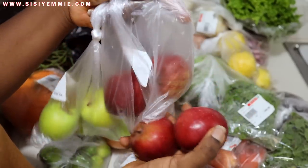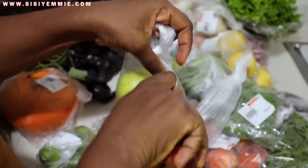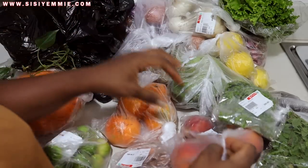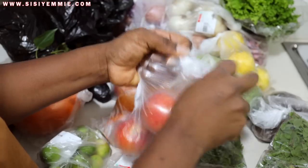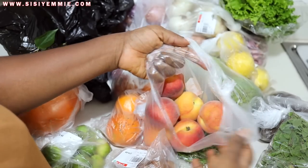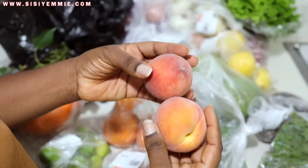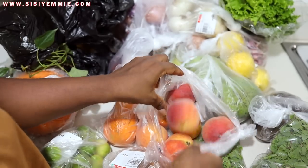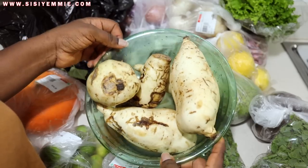We always have apples — either red or green — because the kids take them to school. An apple a day keeps the doctor away! Now, the most expensive thing I bought today: peaches. We don't always have these, but I got them for a recipe. They're so soft and sweet — I can't wait to use them, even though they are very expensive.